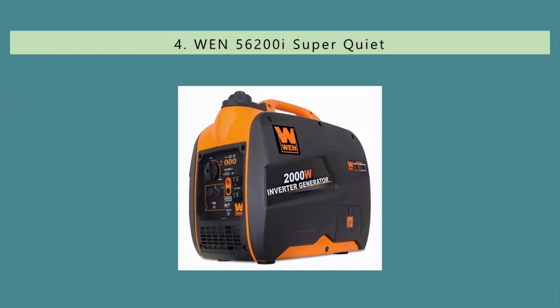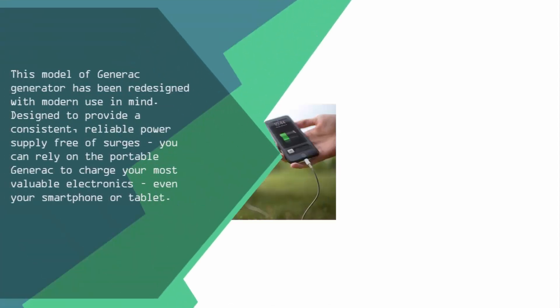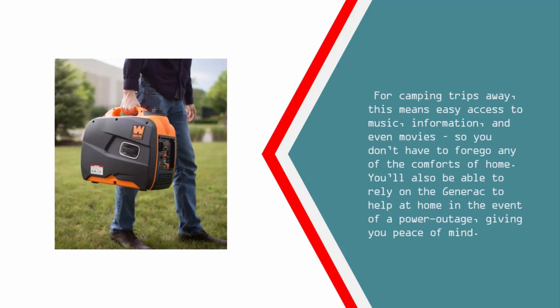At number 4, this model of Generac generator has been redesigned with modern use in mind. Designed to provide a consistent, reliable power supply free of surges, you can rely on the portable Generac to charge your most valuable electronics, even your smartphone or tablet. For camping trips away, this means easy access to music, information, and even movies, so you don't have to forgo any of the comforts of home.